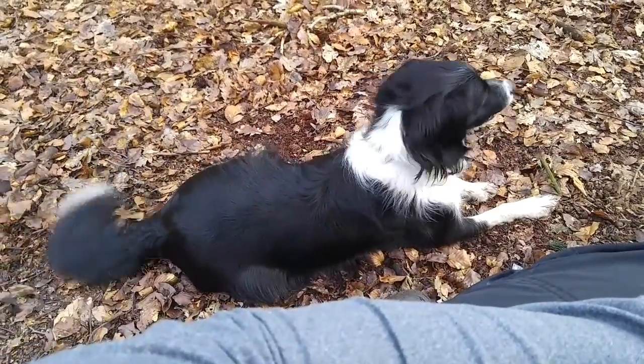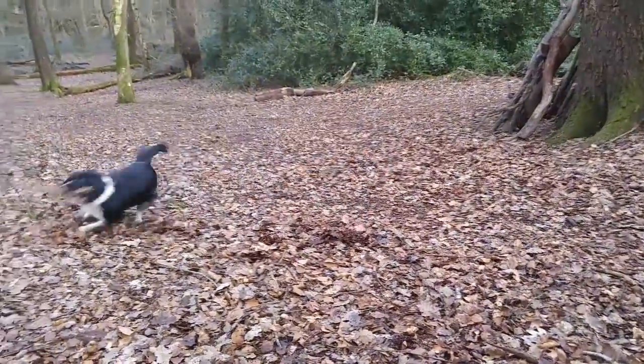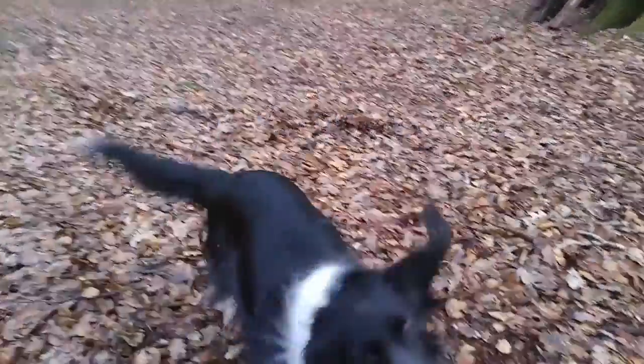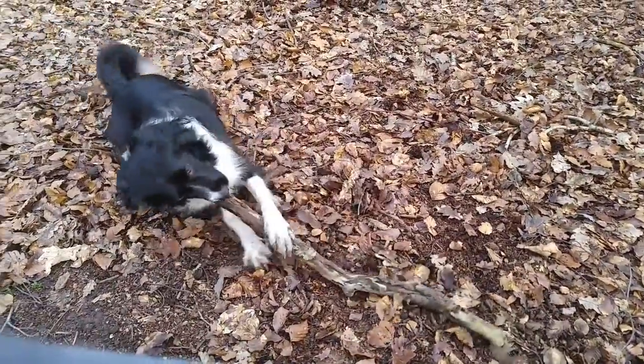Go and find a stick, find a stick! [Dog runs off excitedly]